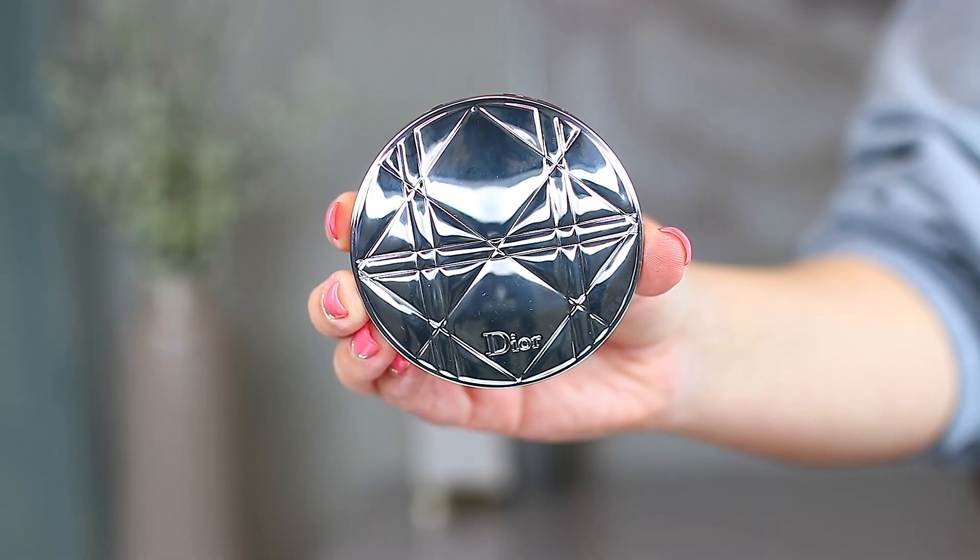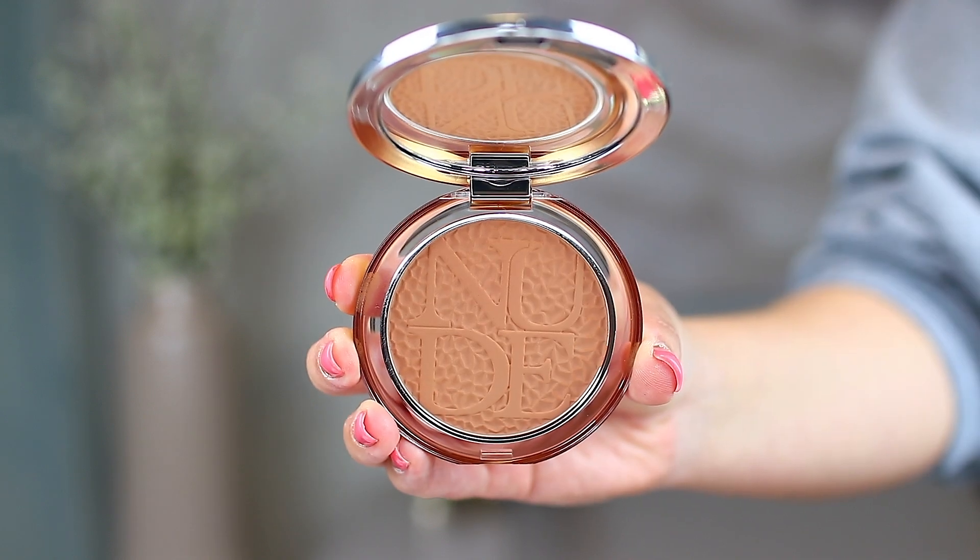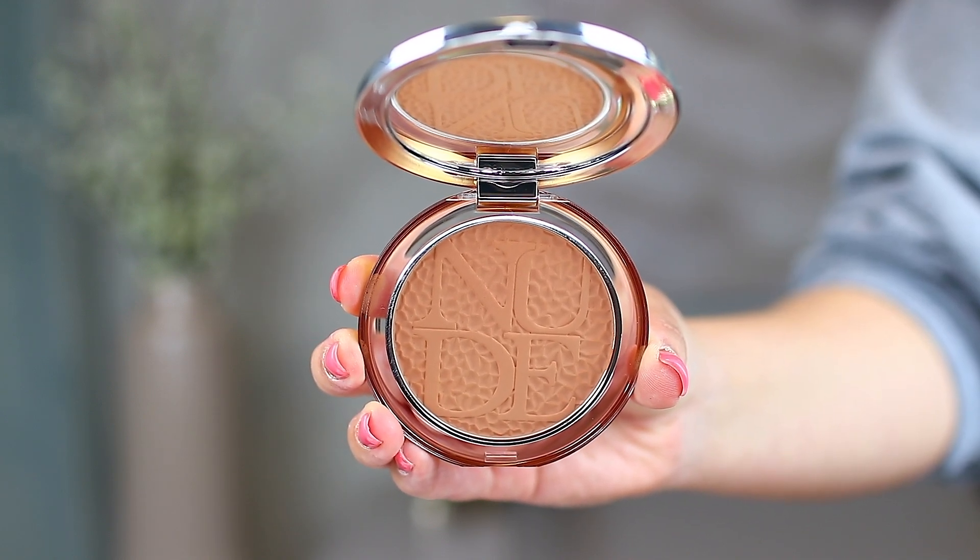Now let's get into some of the bronzers I've been picking up because I definitely went bronzer heavy. The first one is from Dior — I've been testing this out already. This is the Dior Skin Mineral Nude Bronze Wild Earth in shade number two. It still has the same nude stamp inside the powder. It's a really nice, beautiful caramel shade — super gorgeous on the skin. I do find you can pick up quite a bit of pigment on the brush quickly, so I have to be very light-handed.